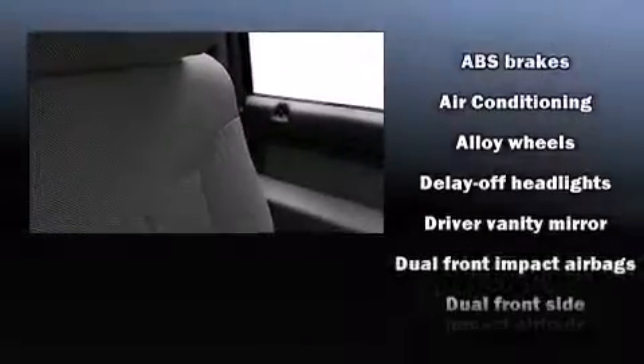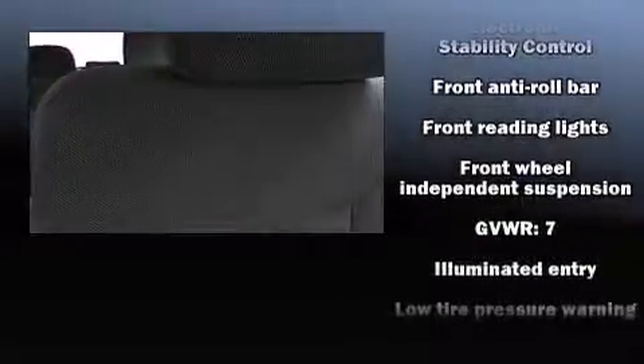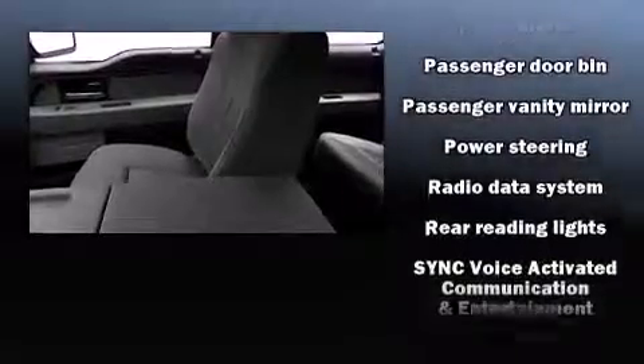as evidenced by one-touch window functionality, adjustable headrests in all seating positions, remote keyless entry, and much more. Passengers are protected by various safety and security features including dual front impact airbags with occupant sensing, airbag head curtain airbags, and traction